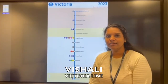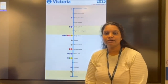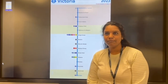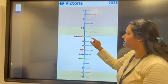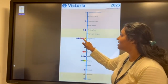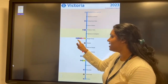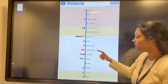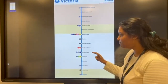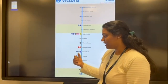Hi, myself Vishali. Today I would like to discuss about the Victoria Line. On the Tube map it is highlighted in blue. The time duration of the Victoria Line is approximately 13 minutes. Interchange stations include King's Cross for Circle, Hammersmith, Metropolitan, Northern and Piccadilly lines; Oxford Circus for Bakerloo and Central lines; Green Park for Piccadilly and Jubilee lines; and Victoria station for Circle and District lines.